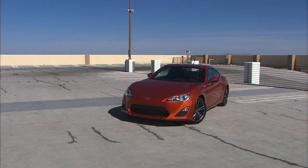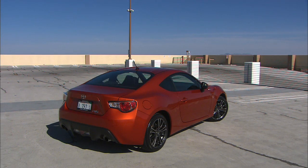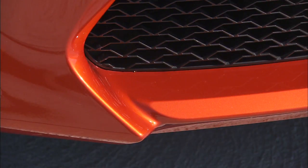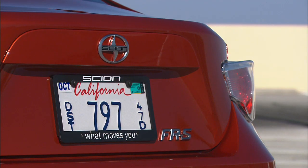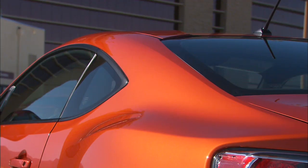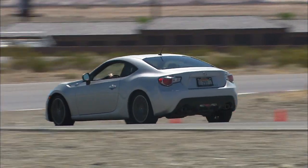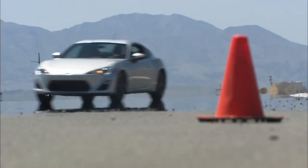At $24,900 including destination, a base car is all you need for a good time. The automatic is $1,100 more. The FR-S is more than just a shot of adrenaline for conservative Toyota — it sets the bar for other automakers. Good to see fun is back in style.